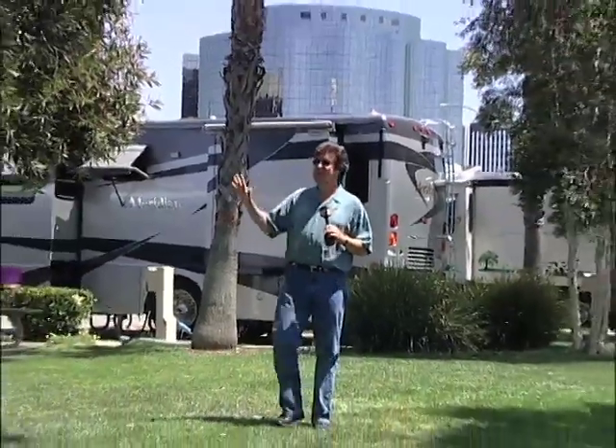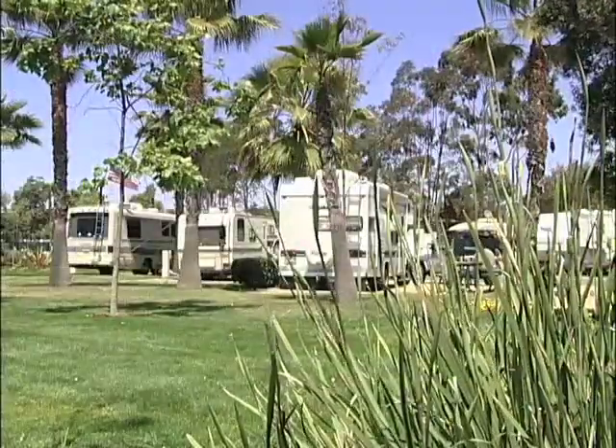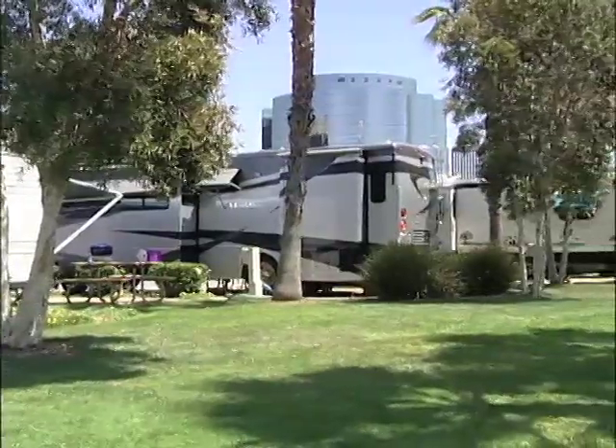Here's the great thing about RVing in Long Beach — you can do it right downtown at a beautiful tree-lined campground. The Golden Shore RV Resort has 80 beautiful sites with full hookups, all within walking distance of the major Long Beach attractions.